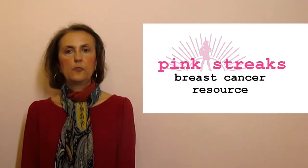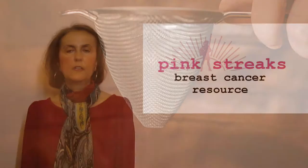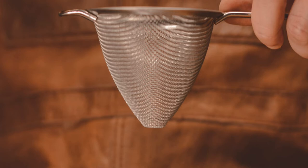The nodes filter out cancer cells, bacteria, viruses, and other unwanted substances.